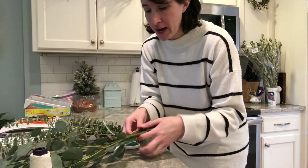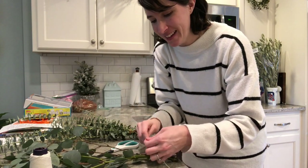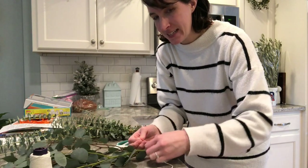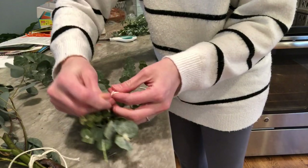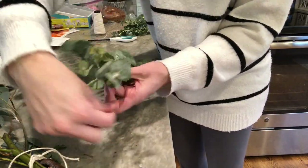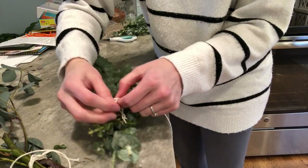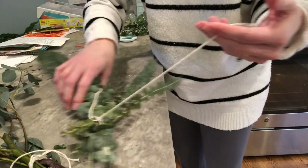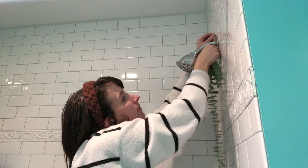You can use either kind of eucalyptus — the flat leaf or the other kind. I'm just going to tie it in a knot around the base of the eucalyptus, do a double knot, wrap it around once or twice, and tie it in a knot again. Then we'll go hang it in the bathroom. I tied it in a knot around the very top of the shower head where it meets the wall.